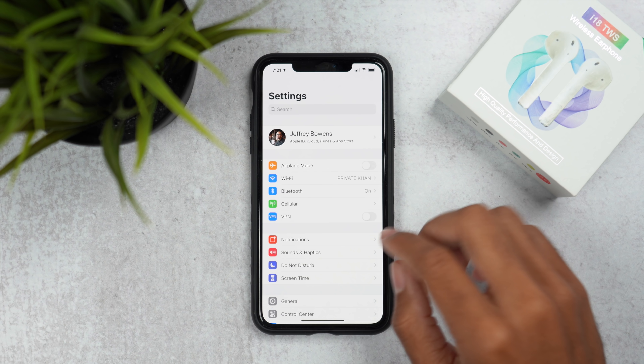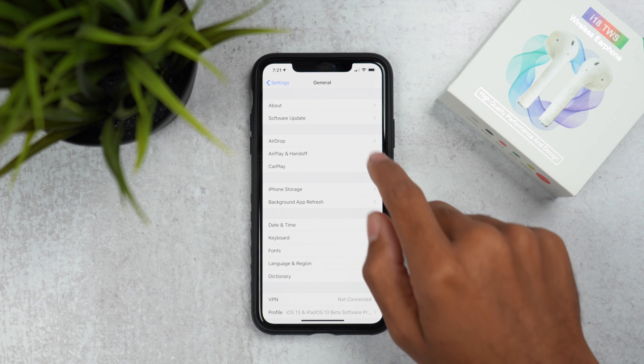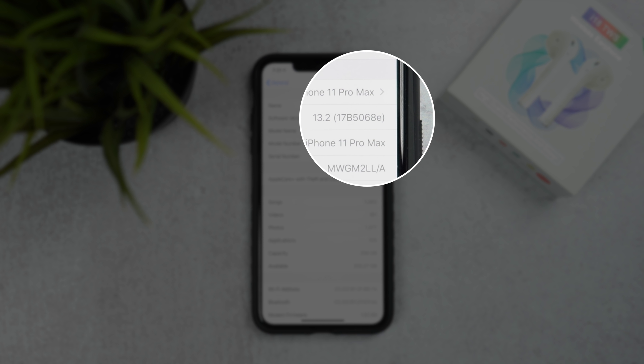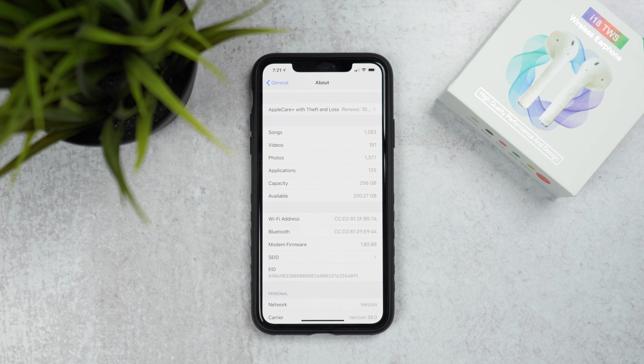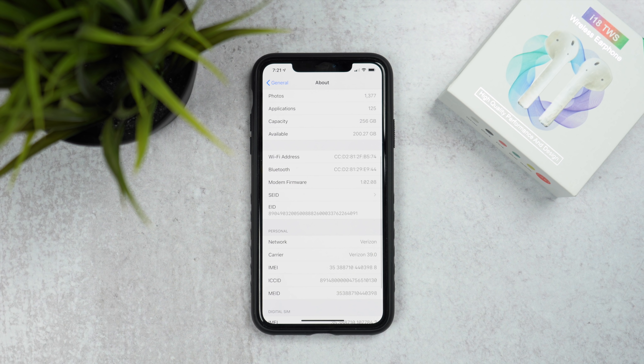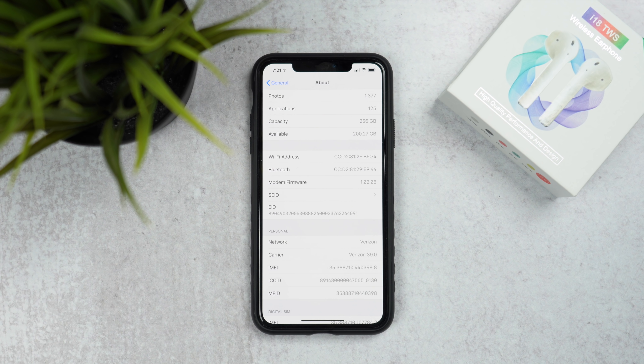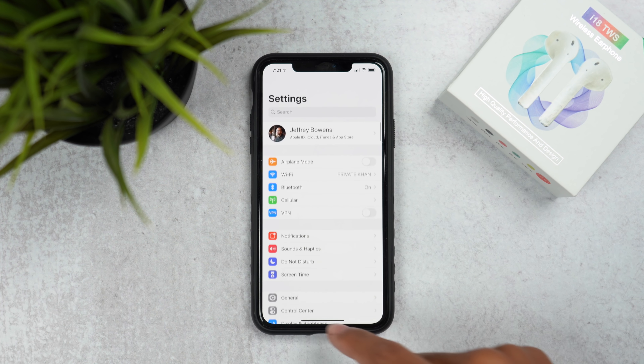We've had iOS 13.2 developer beta 2 installed on this device for about a day now. It came in on my iPhone 11 Pro Max at around 447.6 megabytes, and the new build number is 17b5068e. If you go to the About screen in Settings and check the modem firmware, we now have version 1.02.08 — though this will differ by device since each device has a different modem.